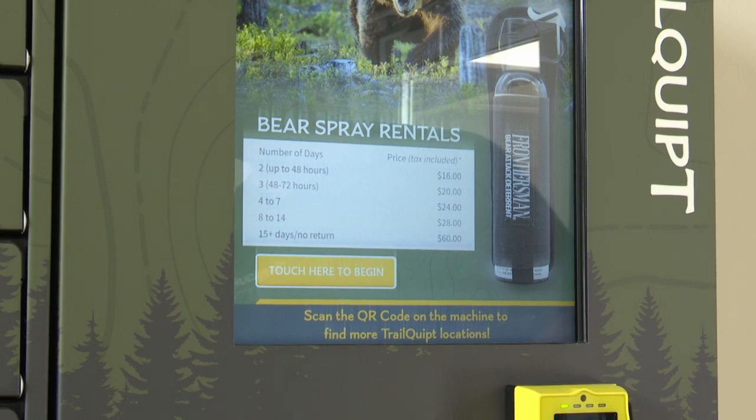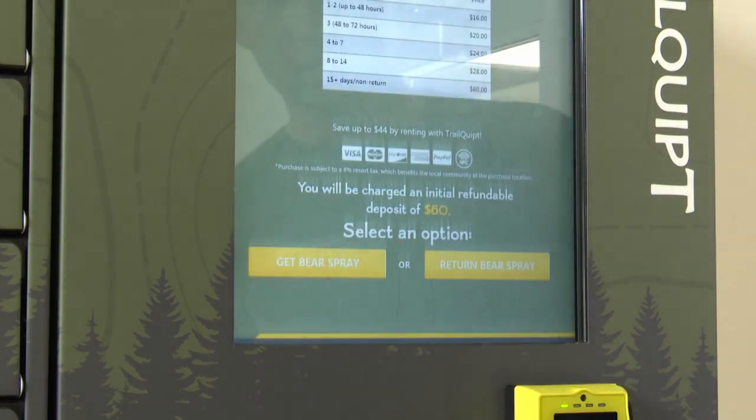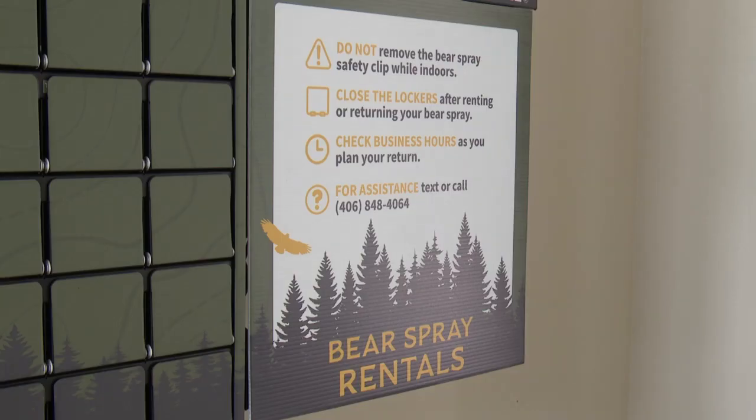A bear spray canister here starts at $16. It's great for tourists, especially those that are flying in, because you can't take it on a plane. There was a study done by the Park Service some years ago that only 13% of day hikers carry bear spray, and we would really like to see that number up.